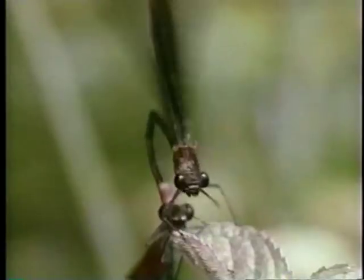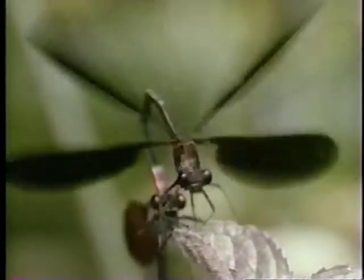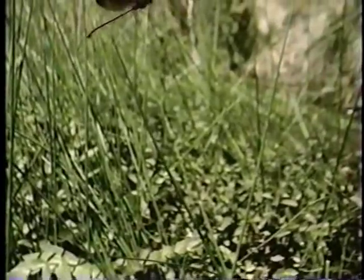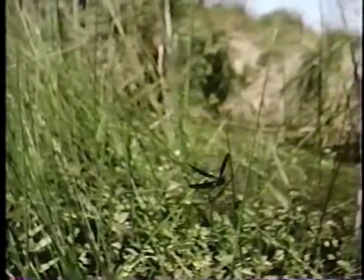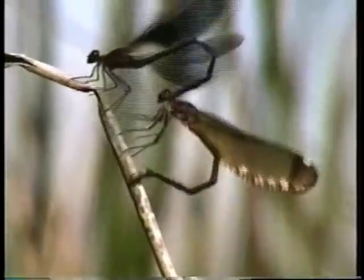Coupled together in this way, they can fly perfectly in tandem, something no other insects can do. Their mating, too, is unique.